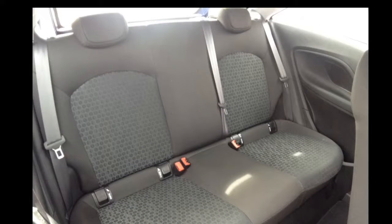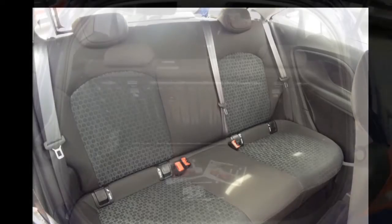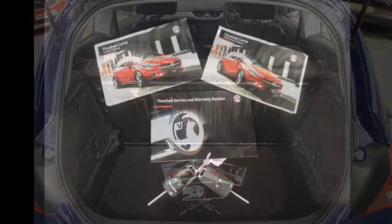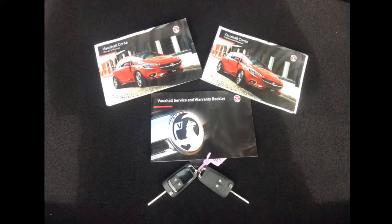The Corsa has a spacious rear seat and features the ISOFIX child seat connection system for greater security. This Corsa also has a useful boot and comes with a full book pack and two remote control central locking keys.